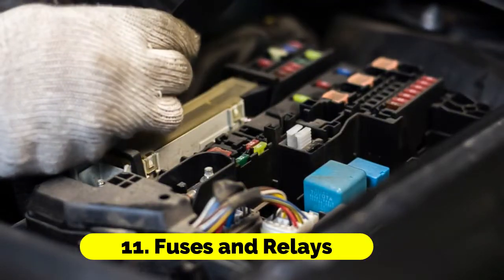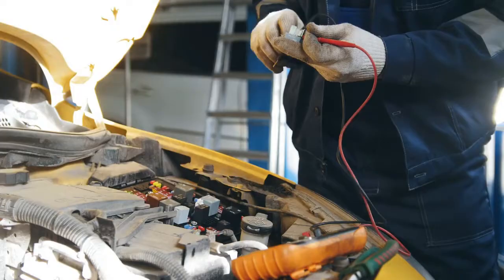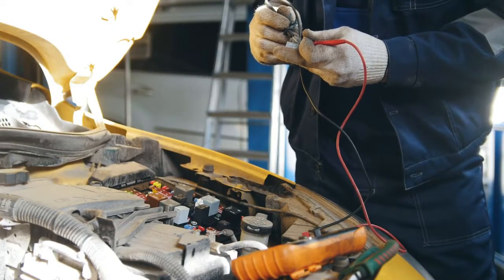Fuses and relays: Blown fuses or faulty relays can lead to the AC system not receiving power or not functioning correctly.